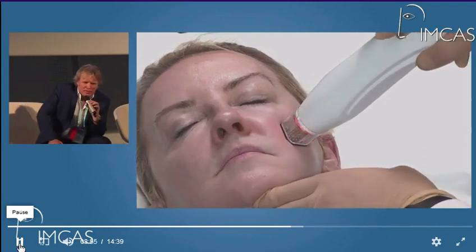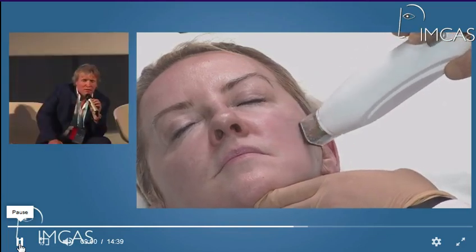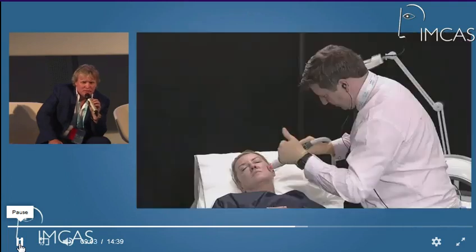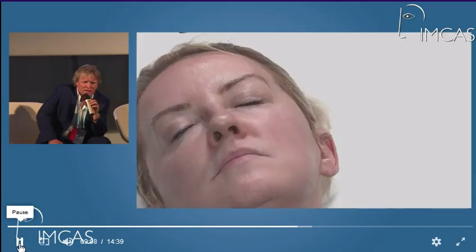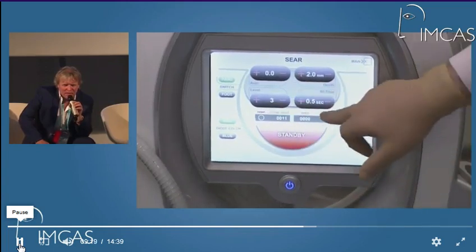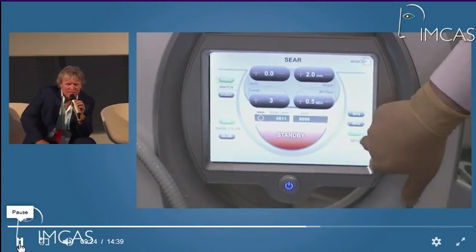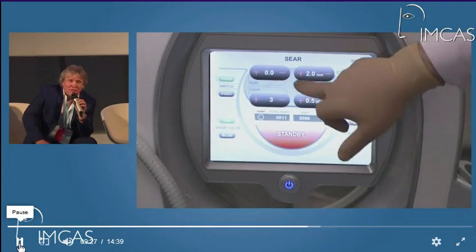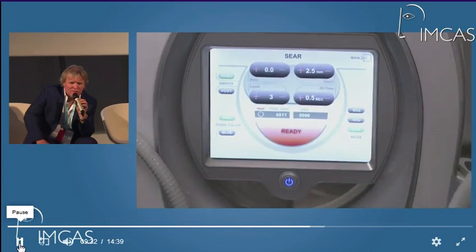We can also do multiple passes — so this would be a first pass. The settings visible on the machine are level 3, with a delay of 0.5 and a depth of 2. These are fairly moderate settings, and for a live demonstration, we don't want anything to go wrong.